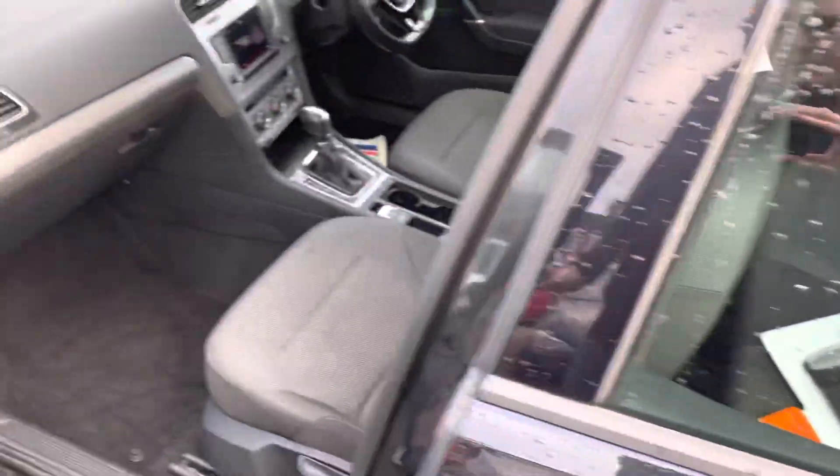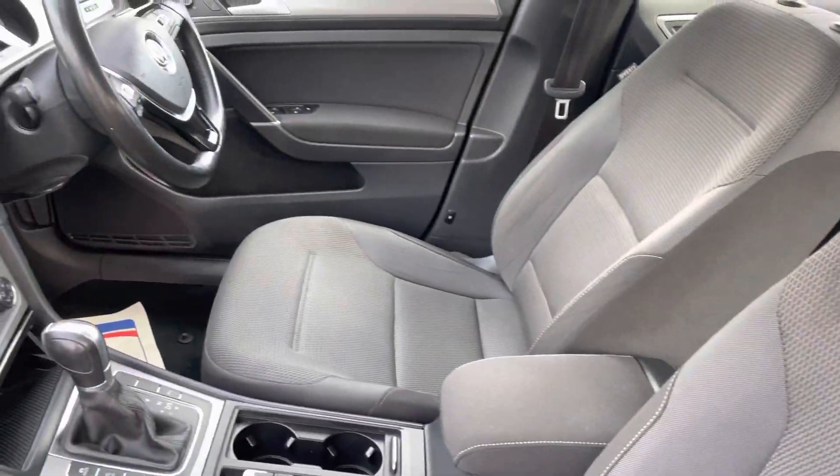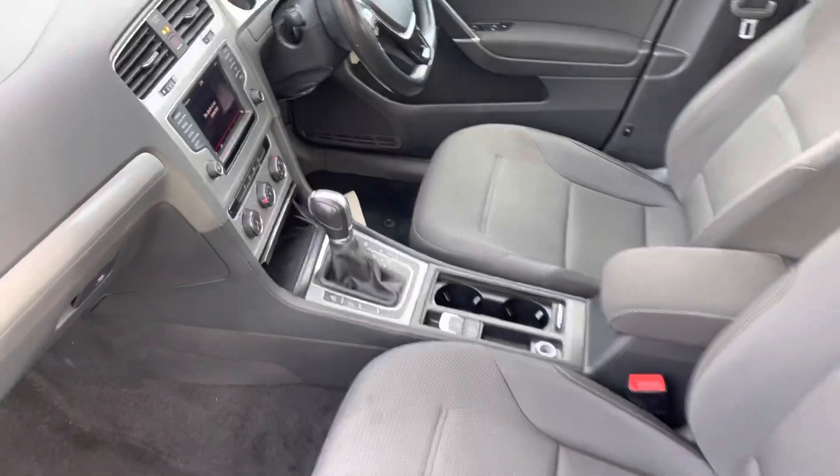I'll just show you inside. A nice clean and tidy interior. Drives absolutely spot on this one.